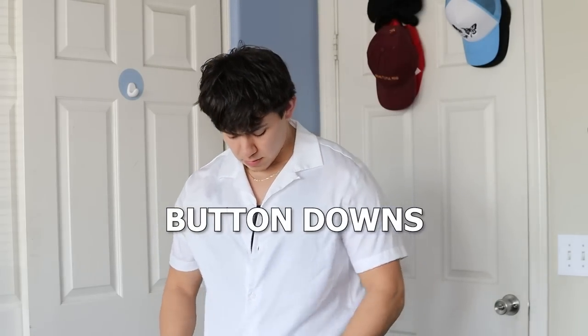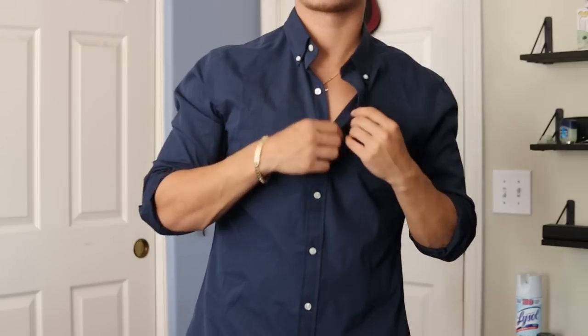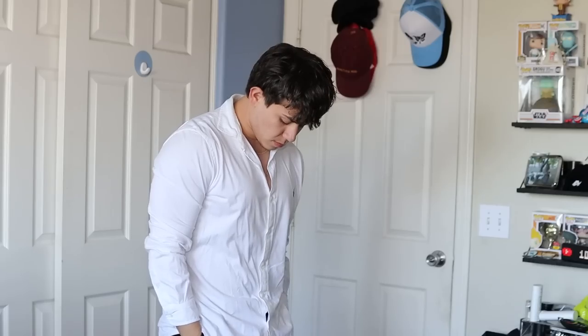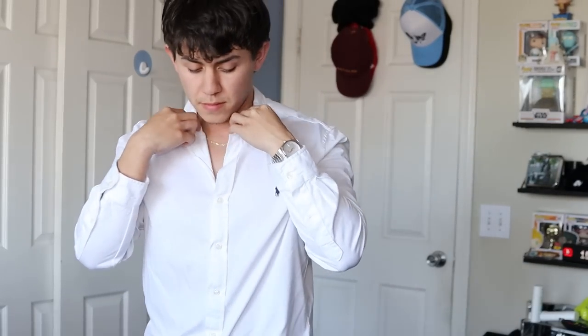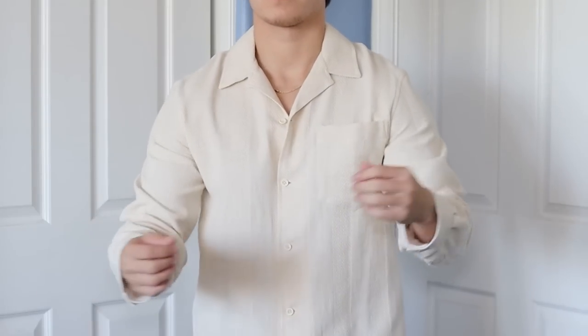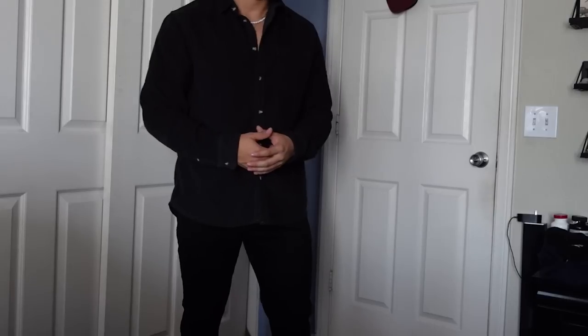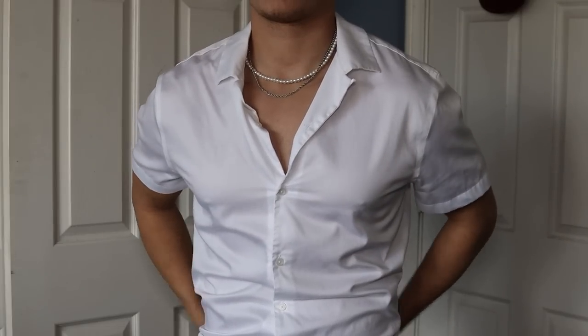I mentioned switching it up from normal button-downs, but that doesn't mean you should cut them out completely — they're still an essential. Whether long sleeve or short sleeve, they work for spring and summer. I personally like camp collar shirts and Oxford shirts, though Oxford can be a bit heavy so it's more of a spring option. My favorites are from Ralph Lauren, but you can find great ones at Zara, ASOS, and Abercrombie. This particular Ralph Lauren long sleeve is super lightweight, breathable, and in white — lighter shades are definitely the way to go for this season. And as always, leave a few buttons undone; it looks better and shows off any chains or necklaces you're wearing.